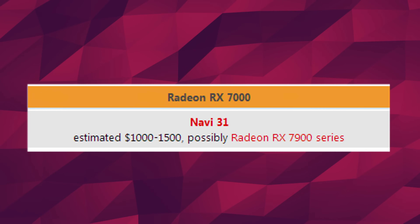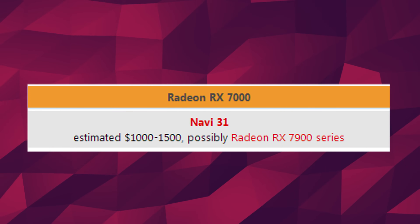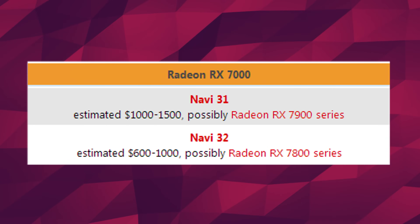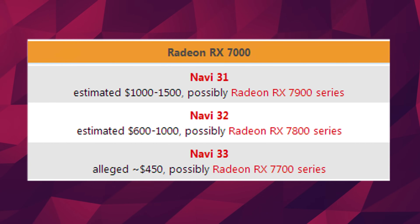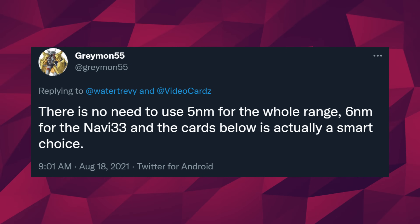There's also a chance that Navi 33 will be RDNA 3, but we'll talk about that in a second. According to Greymon55, the RX 7900 series based on Navi 31 is the highest end, estimated between $1,000 and $1,500 by 3dcenter.org. Then we have Navi 32 — again RDNA 3 on 5nm — with an estimated price of about $600 to $1,000. These two series would have multi-chip designs. Then there's Navi 33, a monolithic design but still based on RDNA 3, estimated at around $450, which would be the RX 7700 series. Greymon also mentions that Navi 33 could be at 6nm instead of 5nm like Navi 31 or Navi 32.